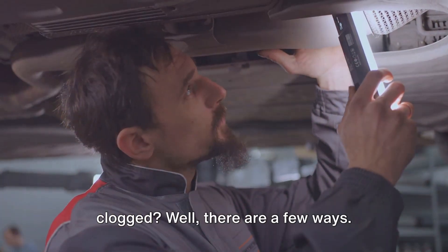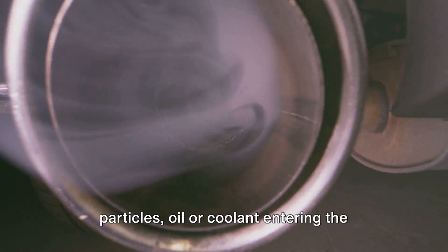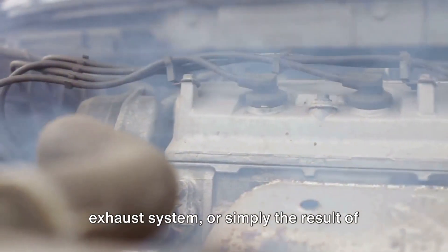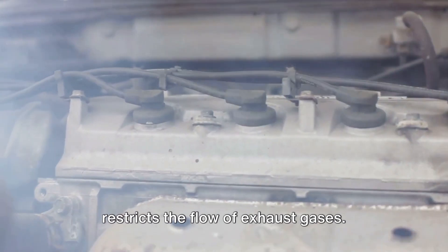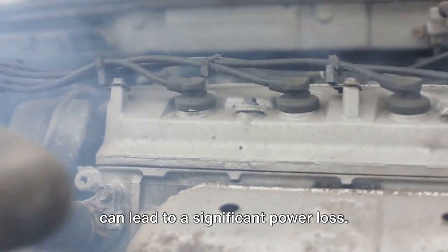So how does a catalytic converter get clogged? Well, there are a few ways. It could be due to unburned fuel particles, oil or coolant entering the exhaust system, or simply the result of normal wear and tear over time. When your converter gets clogged, it restricts the flow of exhaust gases, which makes your engine work harder and can lead to a significant power loss.